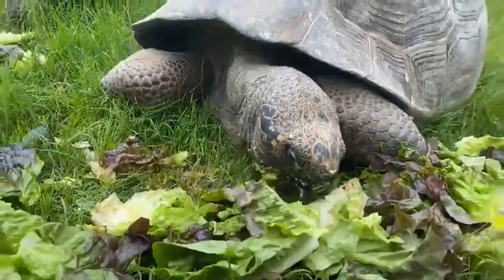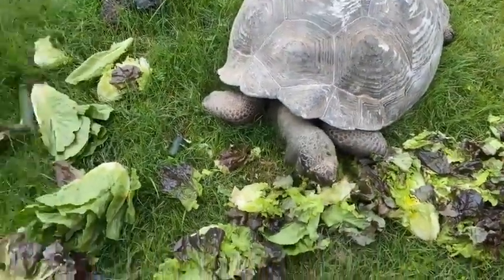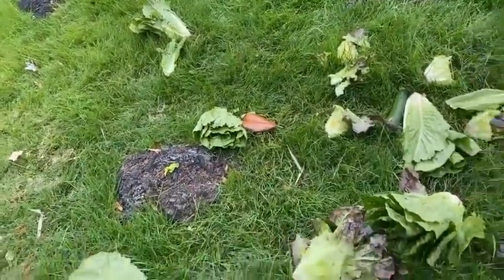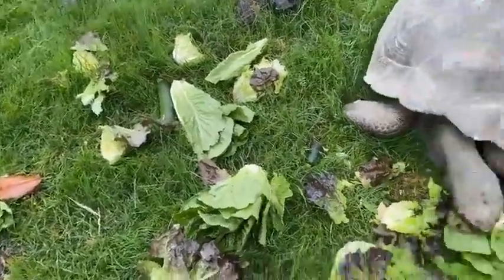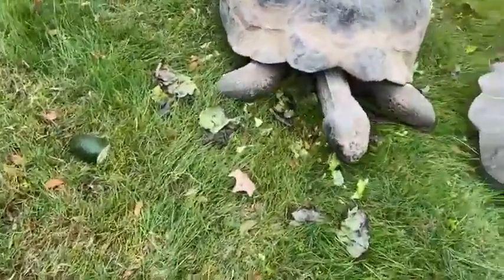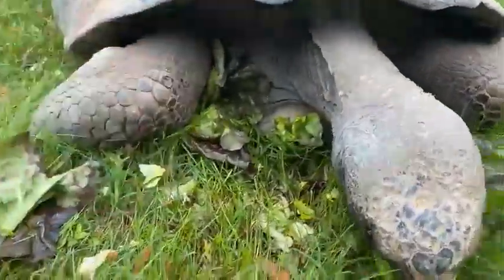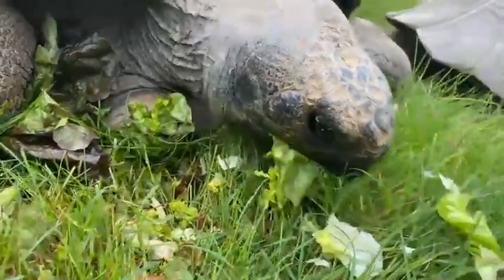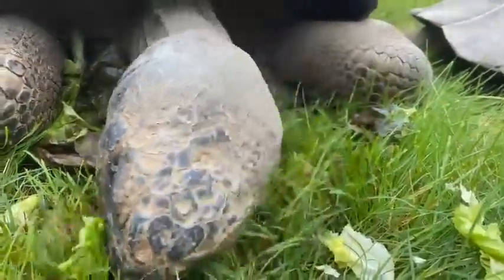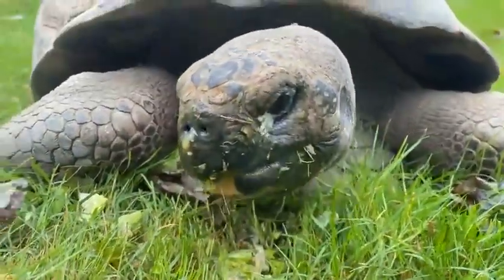They could eat lettuce for a long time. All the little pieces you see here in the yard, they will pick up — even the teeniest, tiniest pieces they'll go for. All 10 tortoises are out at the same time. The only reason we'd bring tortoises inside is because it's colder outside or for vet visits. They might not be in the same yard just due to size, but they will be outside together in a group.